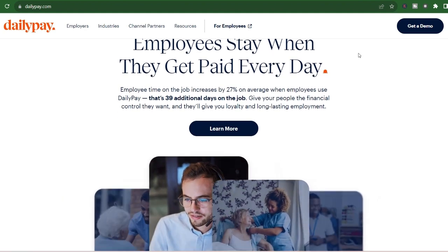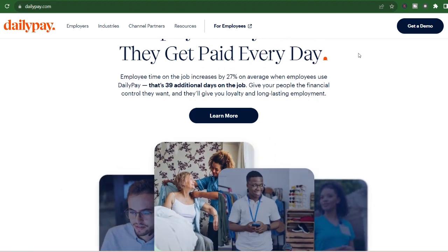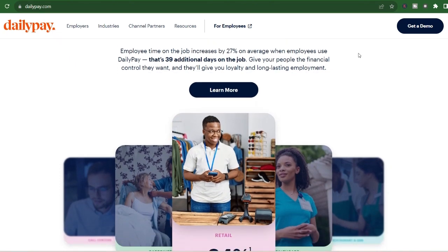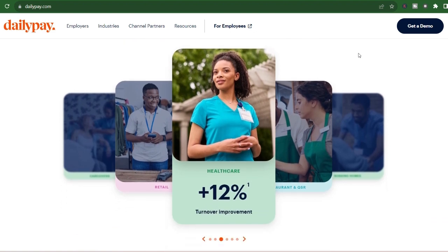Wouldn't it be amazing if you could access your earned wages before your official payday? Well, that's exactly what DailyPay promises to do. But before you jump on board, a crucial question needs answering: how long does it actually take to get your money with DailyPay?